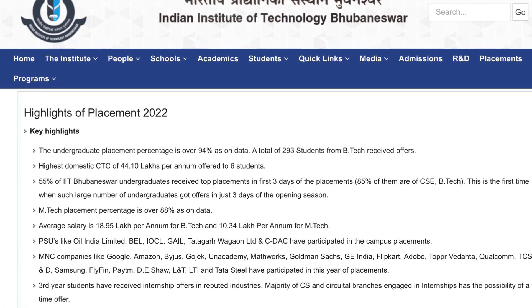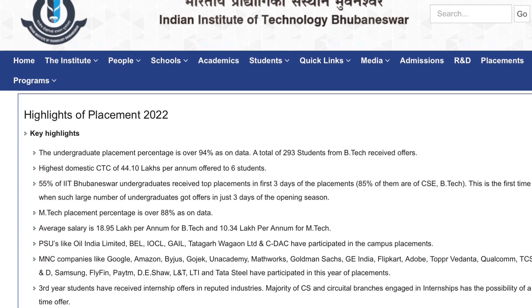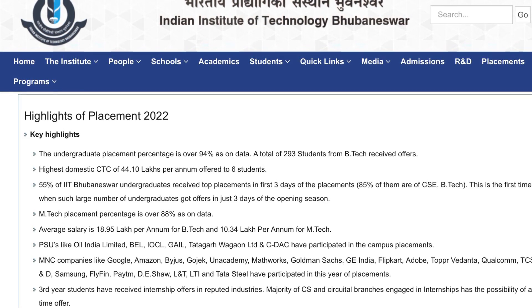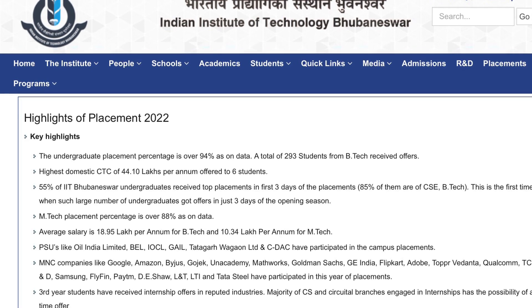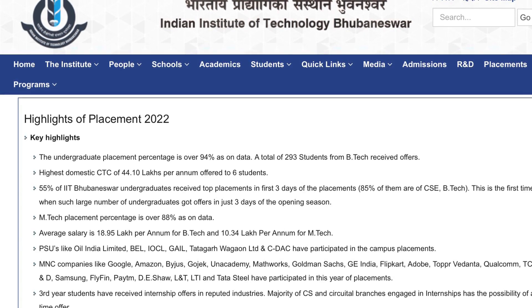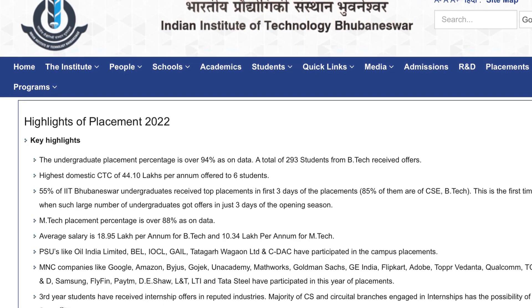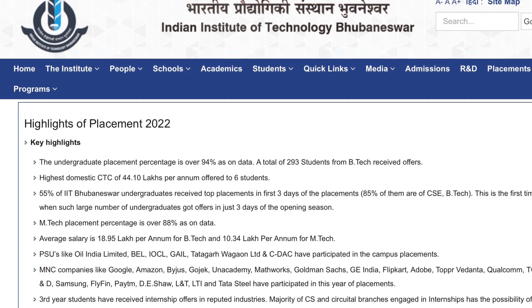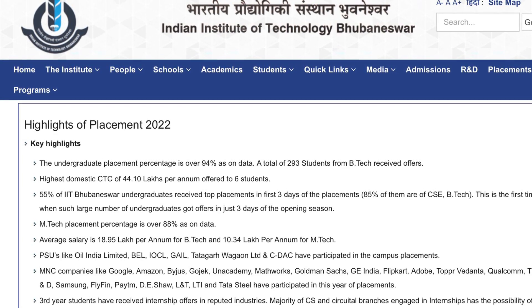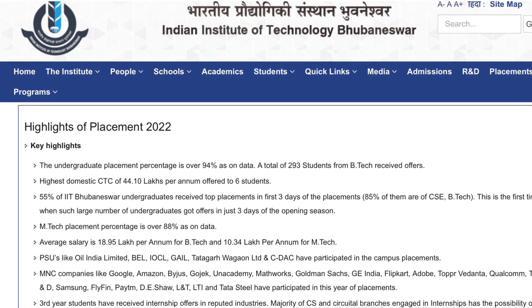For placement statistics, 239 students from B.Tech got job offers. This is 94% placement. The highest domestic CTC is 44.10 lakhs per annum for 6 students. In 3 days, almost 55% of the B.Tech students were placed in top companies.